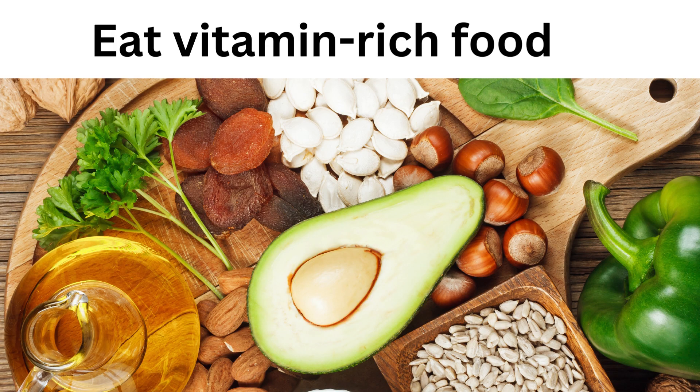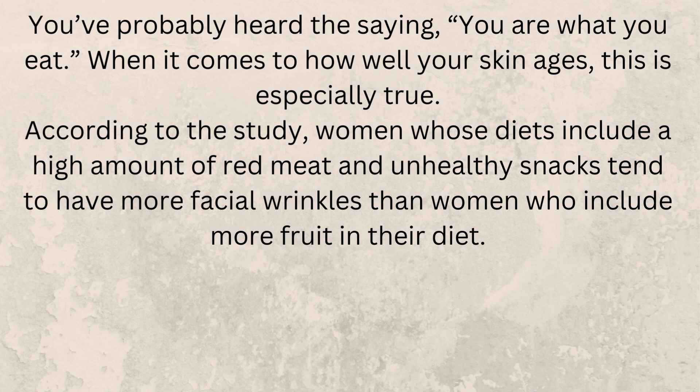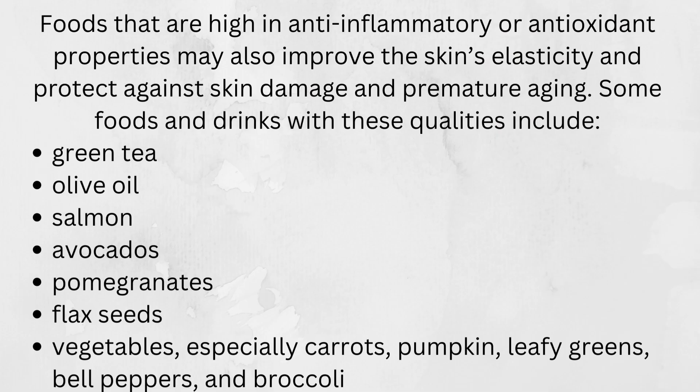Eat vitamin-rich food. You've probably heard the saying, you are what you eat. When it comes to how well your skin ages, this is especially true. Women whose diets include a high amount of red meat and unhealthy snacks tend to have more facial wrinkles than women who include more fruit in their diet. Foods that are high in anti-inflammatory or antioxidant properties may also improve the skin's elasticity and protect against skin damage and premature aging.